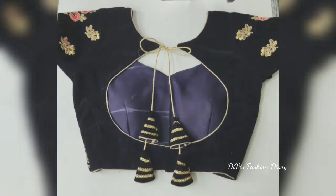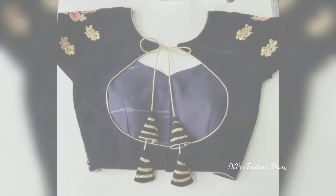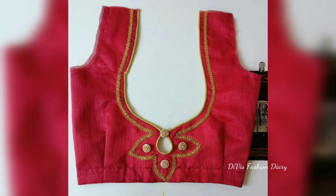So friends, don't skip the video, watch until the end, select your favorite design, and ask your designer to design it for you. Meet you in the next beautiful video.